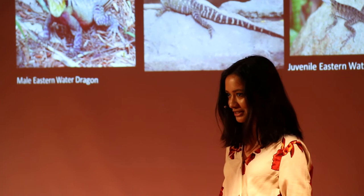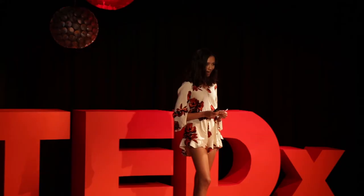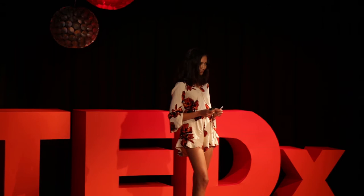Interestingly enough, others involved in the project got to work with the cute and cuddly creatures of the world. I, on the other hand, had what I could say was the privilege of working with the Eastern water dragons.